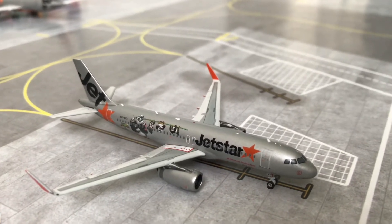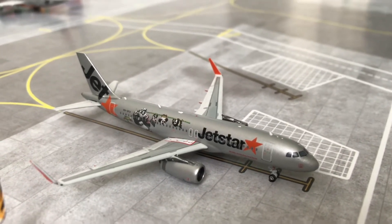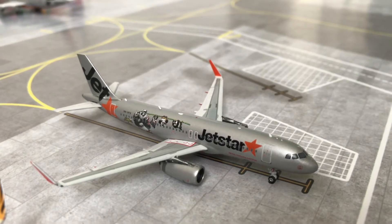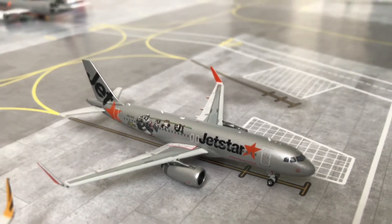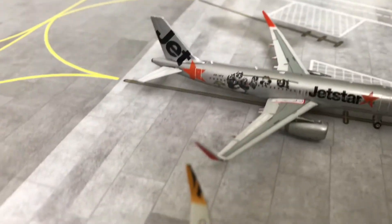Finally for the narrow bodies we have a Jetstar Airbus A320-200 in the Special Kung Fu Panda livery. It will be heading out to Auckland in New Zealand and will be taxiing very soon.